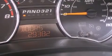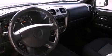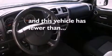Its top features include cruise control, a CD player, a leather-wrapped steering wheel, a passenger-side vanity mirror, front fog lights, an anti-lock braking system, and this vehicle has fewer than 30,000 miles on the odometer.